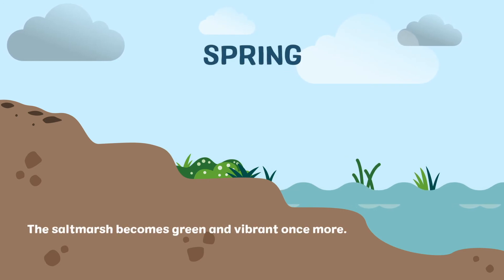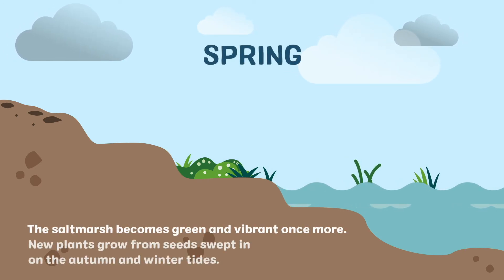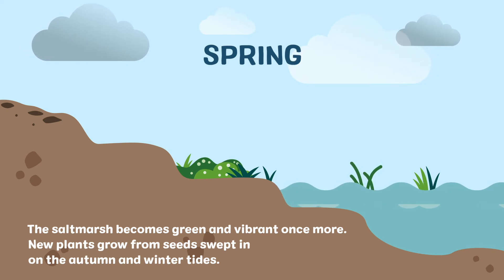In spring, the salt marsh becomes green and vibrant once more, and new plants grow from the seeds swept in on the autumn and winter tides.